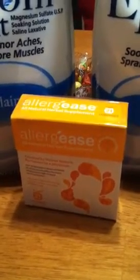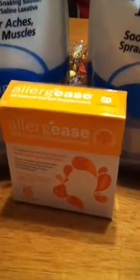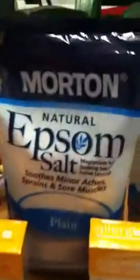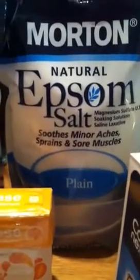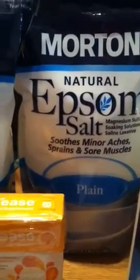I bought the allergy lozenges and used the four dollar registry reward from the Epsom salt — came to $4.27 and I paid 27 cents. Then I took that registry reward and used it on the next one, paid 27 cents again. I kept cycling through and I still have one left, so I've got four dollars to use for whatever at Walgreens.